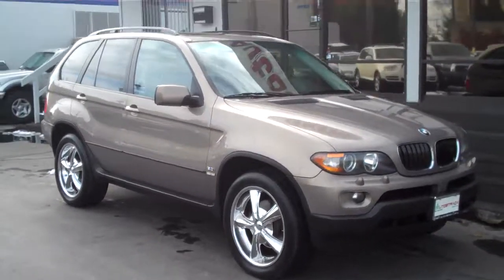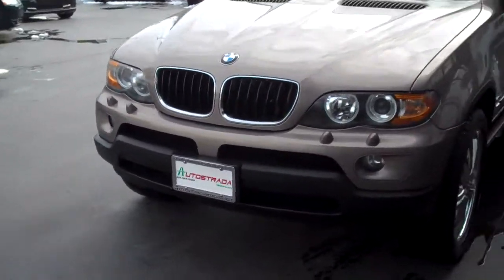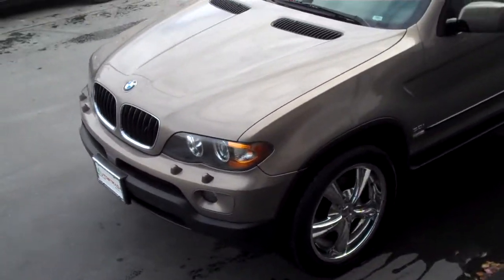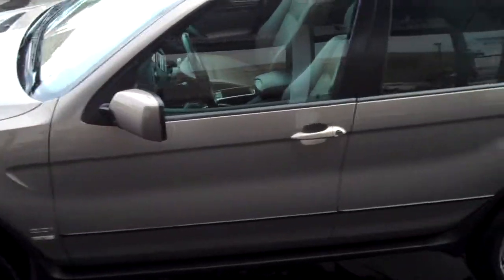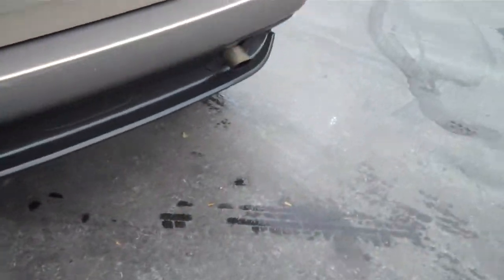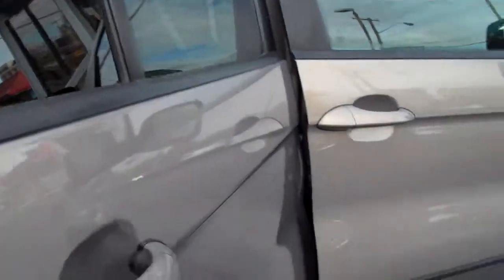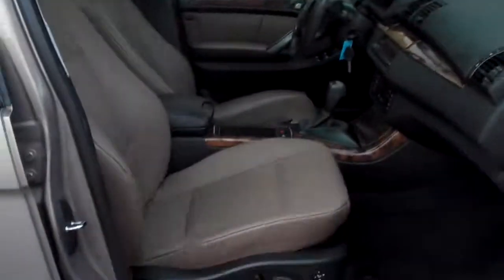Hello and thanks for joining me for this walk around live video tour of this super clean Carfax clean 2005 BMW X5. It is the 3 liter, it's a nicely optioned car. It's got a panoramic sunroof, great interior color — Kalahari Beige on the exterior, interior's a nice tan color, non-smoker vehicle. It's just been through our shop, the prior owner had it regularly serviced — just a super nice car all the way around.